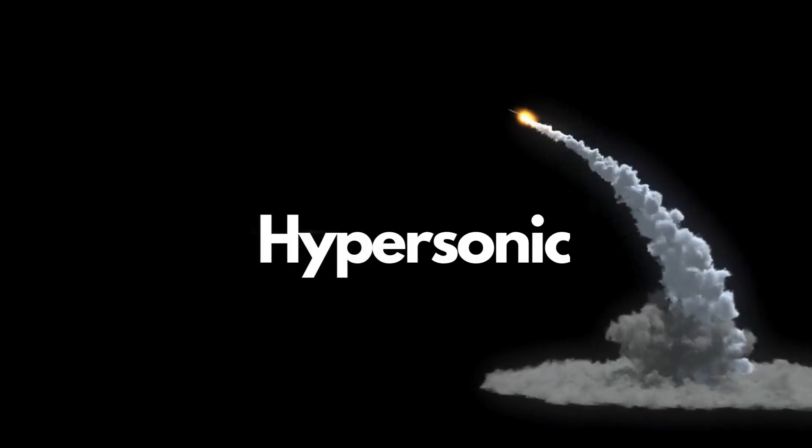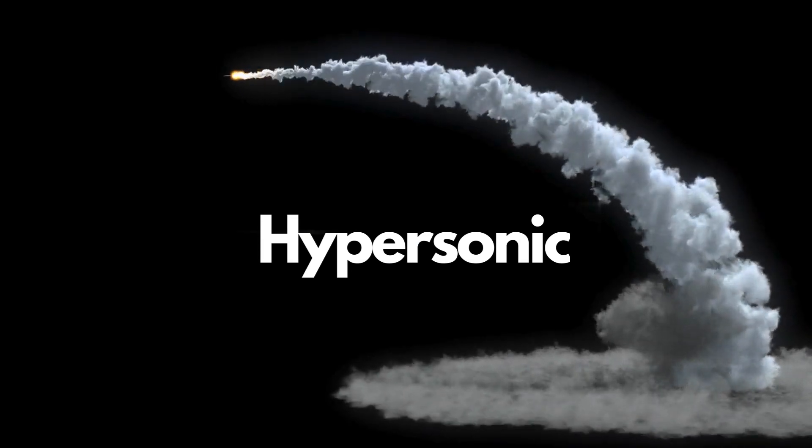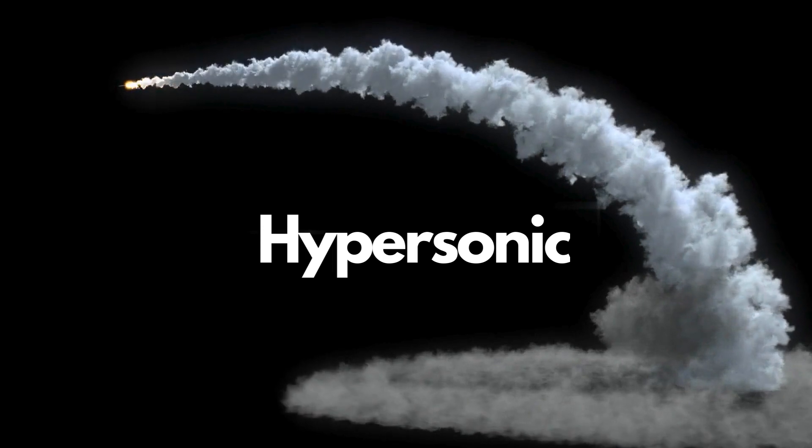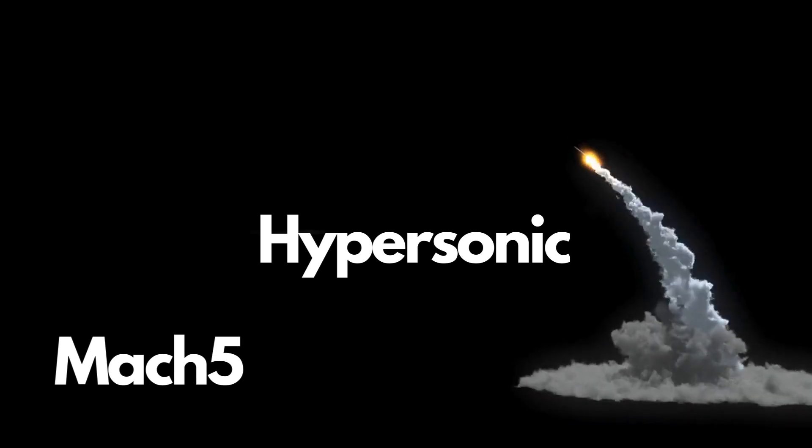Hypersonic weapons are one of the most cutting-edge and controversial topics in military technology today. They are missiles or vehicles that can fly at least five times the speed of sound, or Mach 5, and have the ability to maneuver and evade detection.